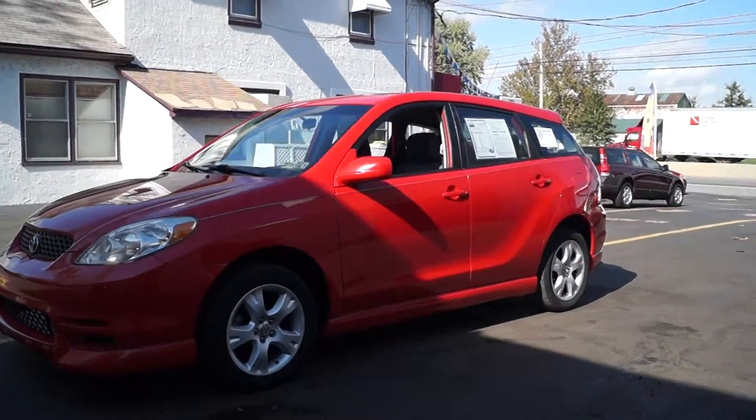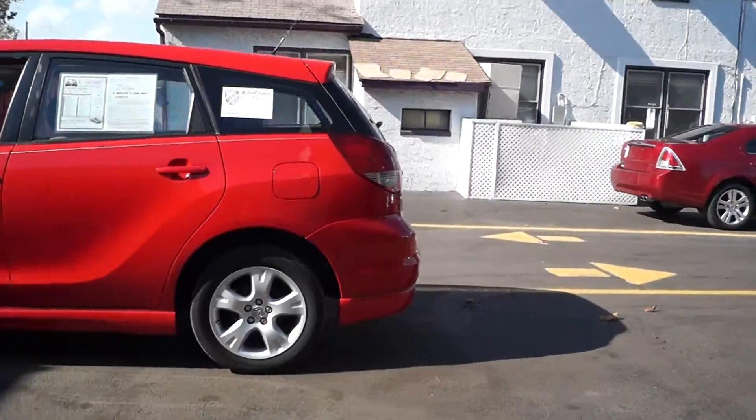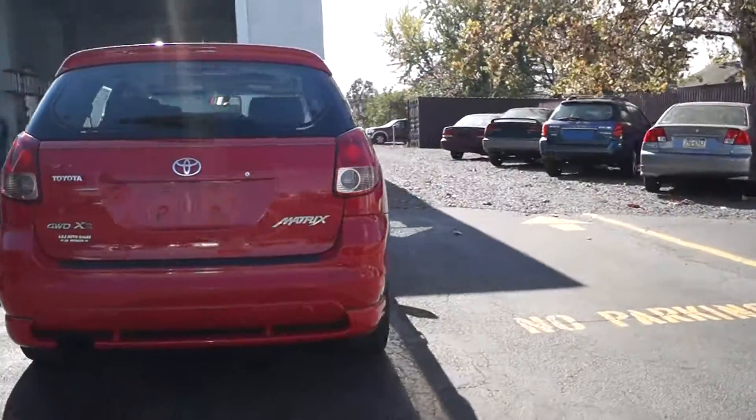Today we have a 2004 Toyota Matrix XR, it's all-wheel drive. It's got 94,000 miles on it. Here we check all of our vehicles before we offer them to the public to make sure there's no mechanical or structural issues.